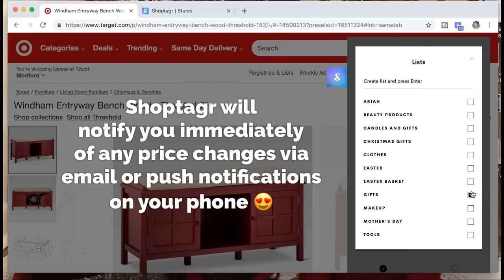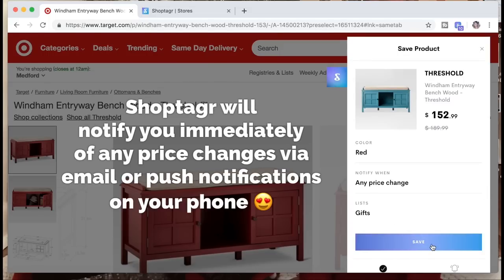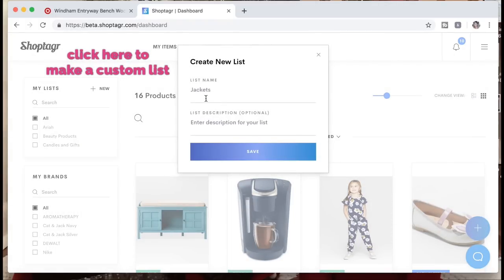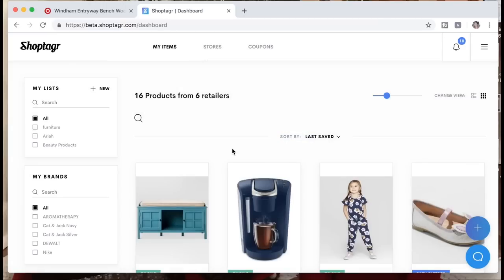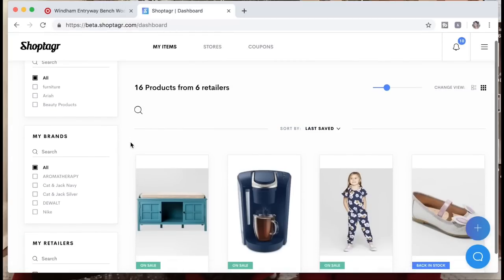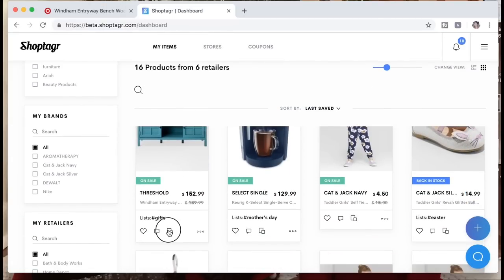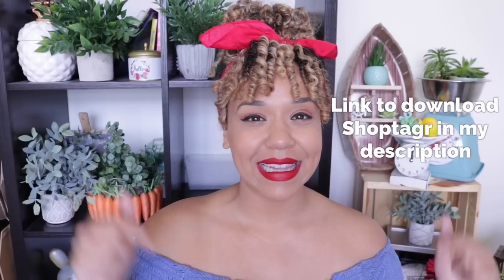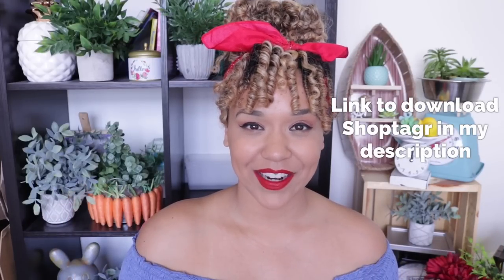They will notify you immediately through email or push notifications on your phone. If you want to add it to another list, just go back to the website and click on add new list, name your list, and click save. Another really cool feature is that if you click at the bottom of the item, it will show you similar items within the same price range. Be sure to click the link in my description to download ShopTagger.